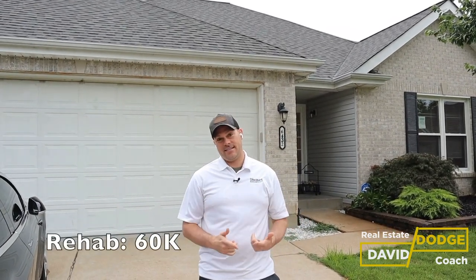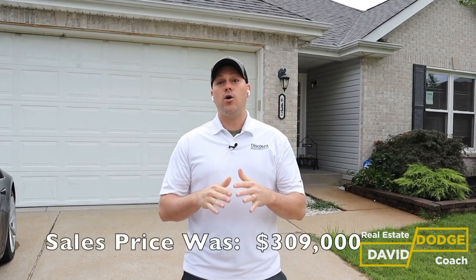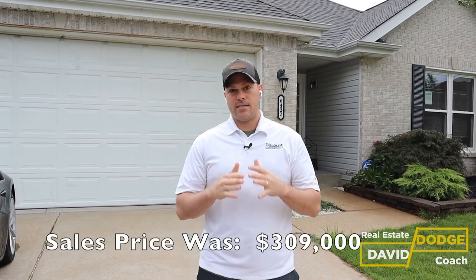This one actually has a story, because when we came to buy this one there was a lot of confusion with the title work and the process kind of took a long time. We actually bought this house for $180,000. We put $60,000 into this property — $180,000 and $60,000 puts us all in at $240,000. We just sold it; today's our final walkthrough. We sold it for $309,000, so after paying some sales commissions and closing costs, we will clear roughly $60,000 on this property.